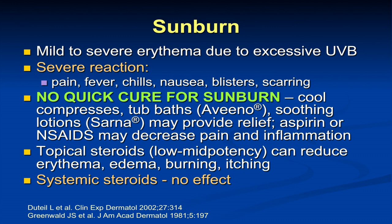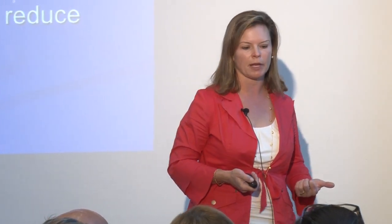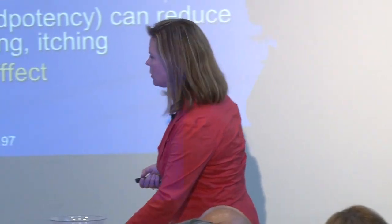Topical steroids I think are helpful. There have been some studies showing that systemic steroids, which are anti-inflammatory, don't really help. But when my two daughters — one who plays water polo and is a swimmer and the other is a soccer player — when they get sunburned, which I frown upon but am not able to prevent, I do recommend some topical steroids. They can help reduce some of the inflammation and discomfort.